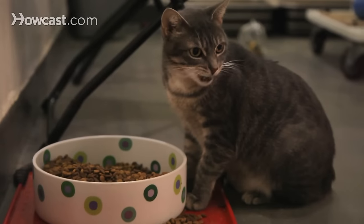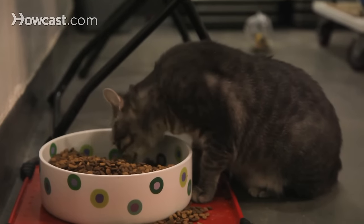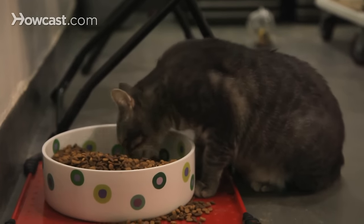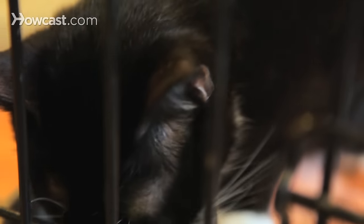For instance, dry food is very convenient, and many people find that convenience is the most important thing when they're feeding their cat. It also doesn't smell as much as canned food, and it's nice and shelf-stable, so one bag will last you a long time, as opposed to opening a can of food that should probably be used within at least 24 hours.